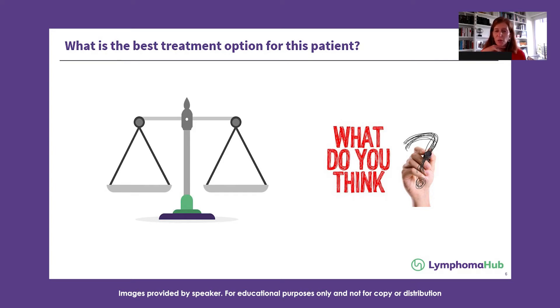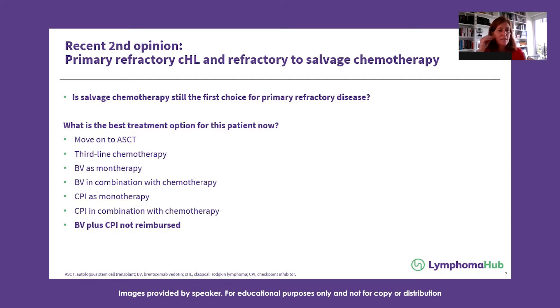So what are the best treatment options for this patient? We can discuss these different options: Is sandwich chemotherapy still the first choice for primary refractory disease? Was ESHAP a good option? What is the best treatment option now — move to autologous stem cell transplantation despite persistent hypermetabolic lesions, go to third-line chemotherapy, use BV as monotherapy, BV in combination with chemotherapy, checkpoint inhibitors as monotherapy, or checkpoint inhibitors in combination with chemotherapy? Note that BV plus checkpoint inhibitors are not approved in many countries.